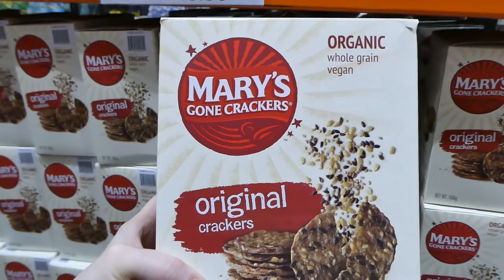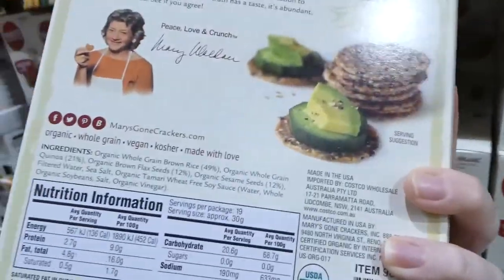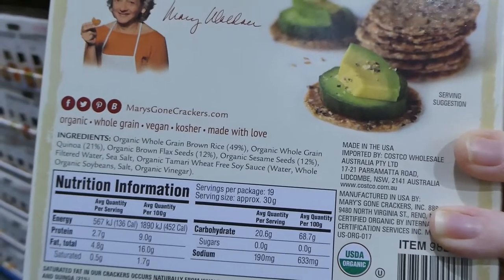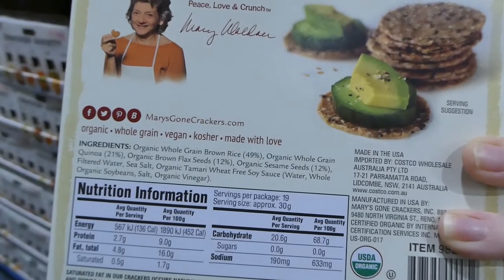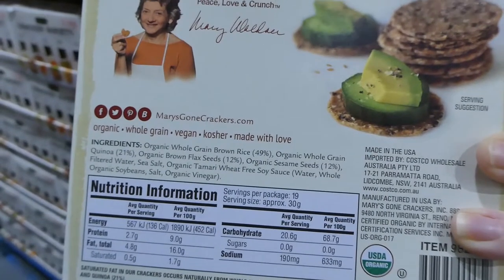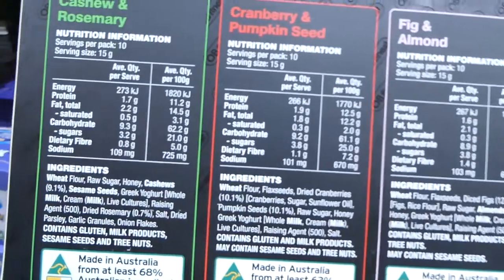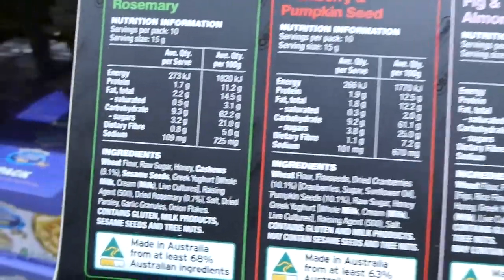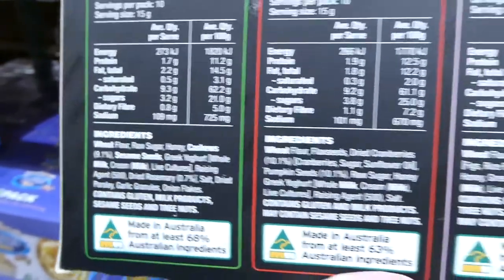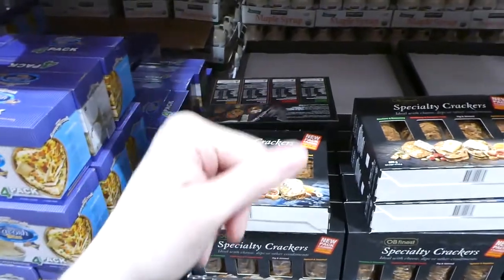Mary's Gone Crackers organic original crackers are 566 grams and vegan friendly — whole grain brown rice, quinoa, brown flax seeds, sesame seeds, filtered water, sea salt and tamari (wheat-free soy sauce with water, whole organic soybeans, salt and organic vinegar) — $14.00. One nice thing when reading ingredients is that many brands highlight allergens in bold, so you can clearly see which ingredients may be allergens. That's a great way to know if something isn't right for your family.